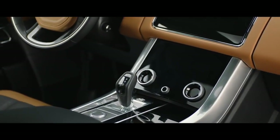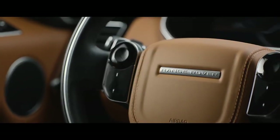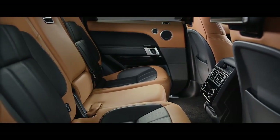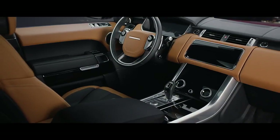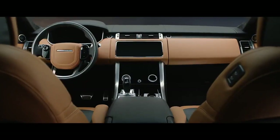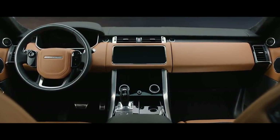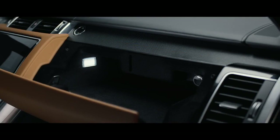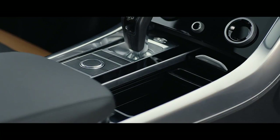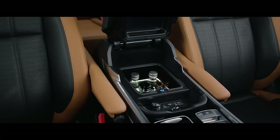From the sleek new Touch Pro Duo control panel to the flush touch-sensitive steering wheel switches. Throughout this vehicle, the finest materials are combined seamlessly with Dynamic Sport detailing, to make it both compelling and contemporary. The new Range Rover Sport features enhanced flexible stowage solutions, including the new upper glove box, deep stowage concealed beneath the cup holders, and a center console with an optional refrigerator compartment.